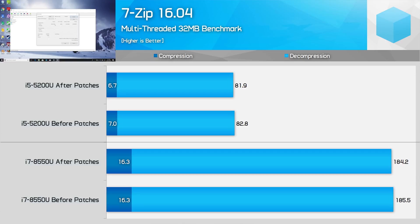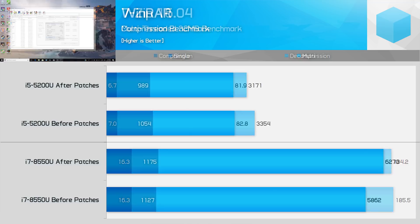Compression and decompression is a very interesting workload to test before and after the patches. In 7-zip, performance is mostly unchanged, with the only real decline seen in compression on the i5-5200U, at around 4%. However, in WinRAR compression things get a bit crazy, with the i7-8550U actually showing performance improvements while the i5-5200U gets hit with a 6% performance drop. It's strange — I double and triple checked this result and it came up the same every time.